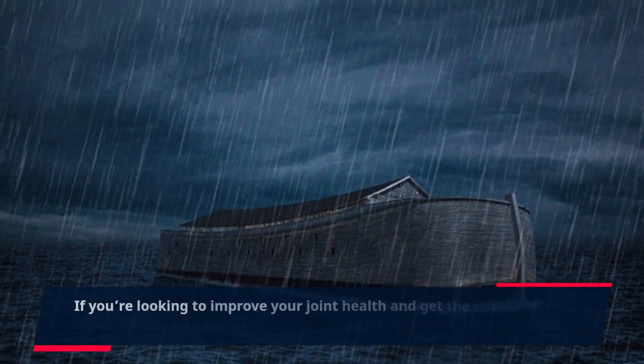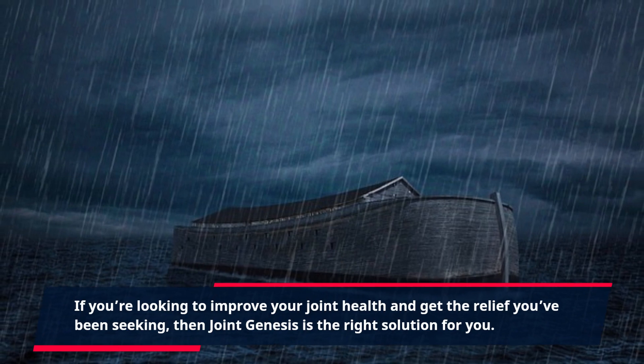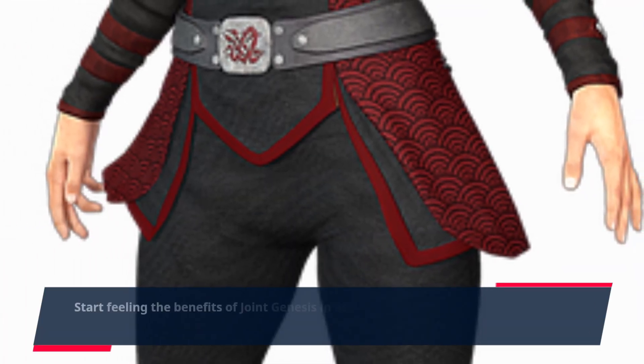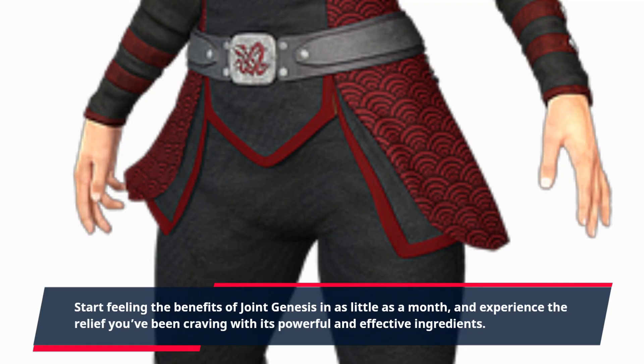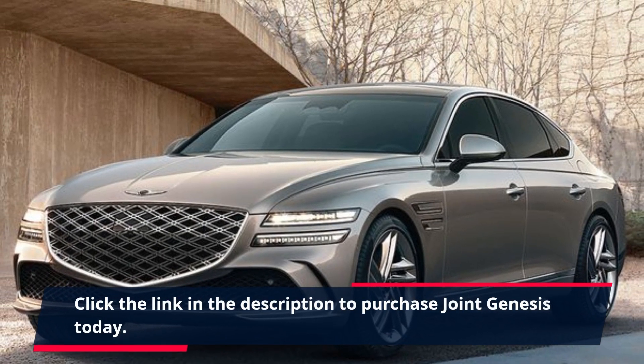If you're looking to improve your joint health and get the relief you've been seeking, then Joint Genesis is the right solution for you. Start feeling the benefits of Joint Genesis in as little as a month, and experience the relief you've been craving with its powerful and effective ingredients. Click the link in the description to purchase Joint Genesis today.